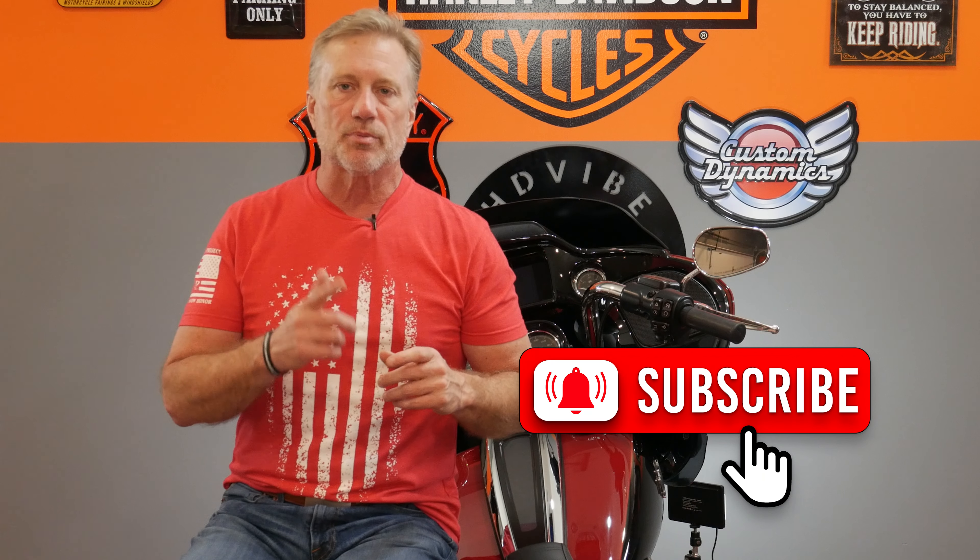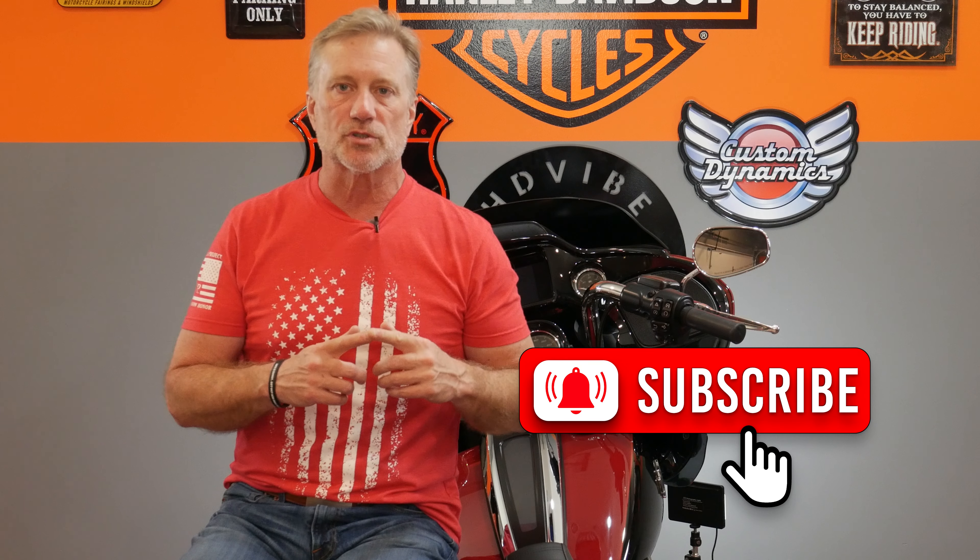Hey guys, it's Rick. Welcome to the HD Vibe channel. If you'd like to see more tips, tricks, rides, reviews, and installs on my Harley-Davidson Touring Motorcycles, as well as information about motorcycles and the motorcycle community at large, I ask you to please hit that subscribe button. And when you do subscribe, please leave a comment down below saying 'I subscribe' so I can personally reach out and thank you for supporting the channel.